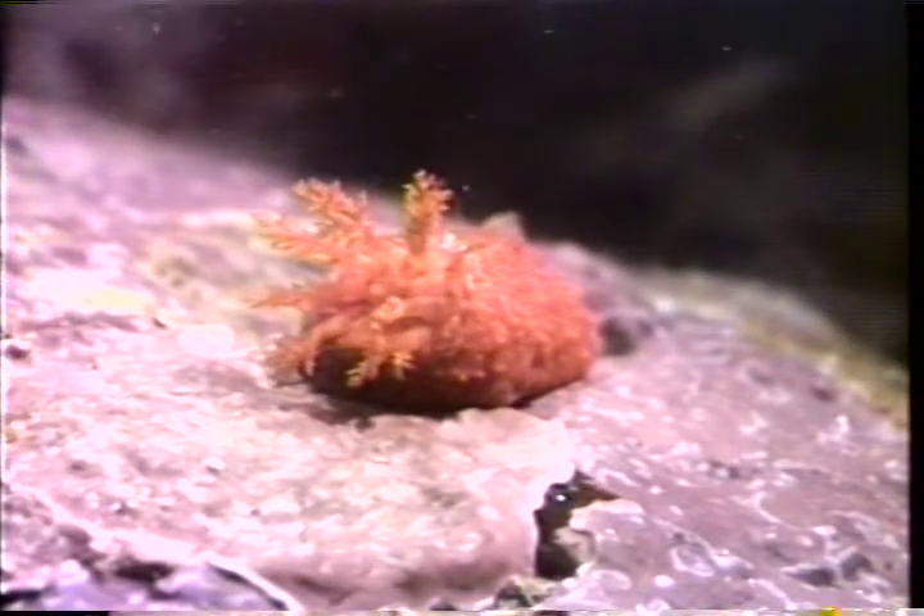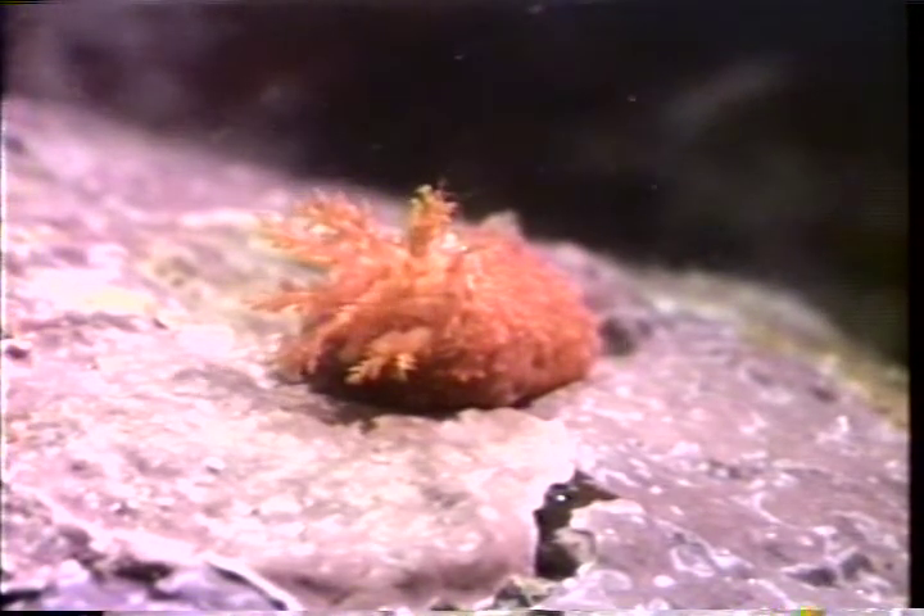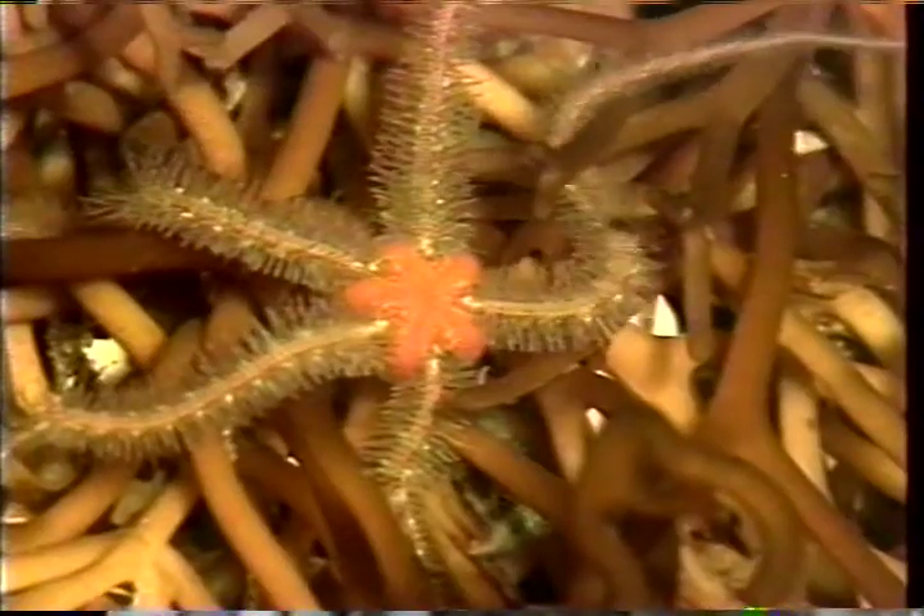Various species of sea cucumbers feed with sticky surfaces, as do this brittle star and this jellyfish.